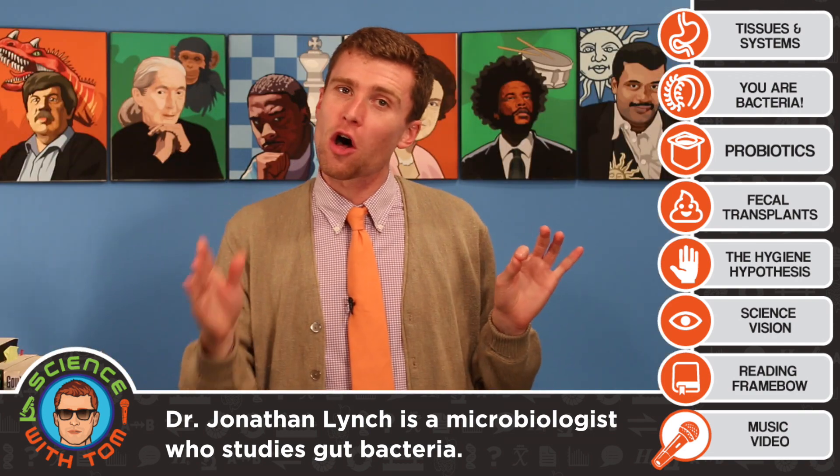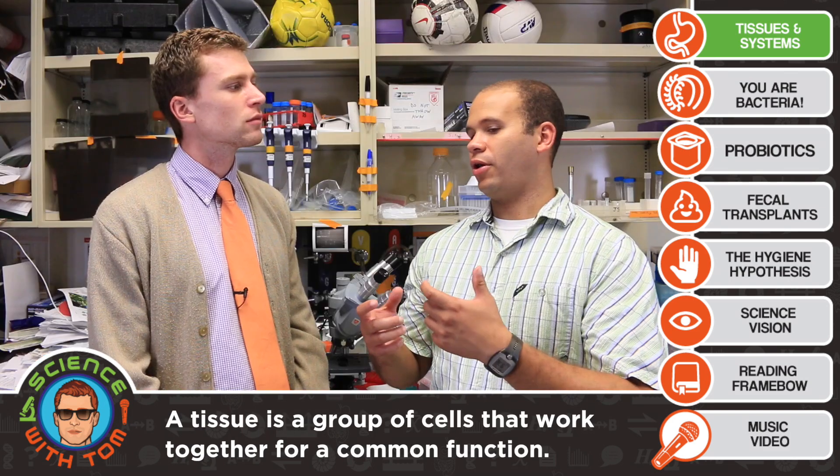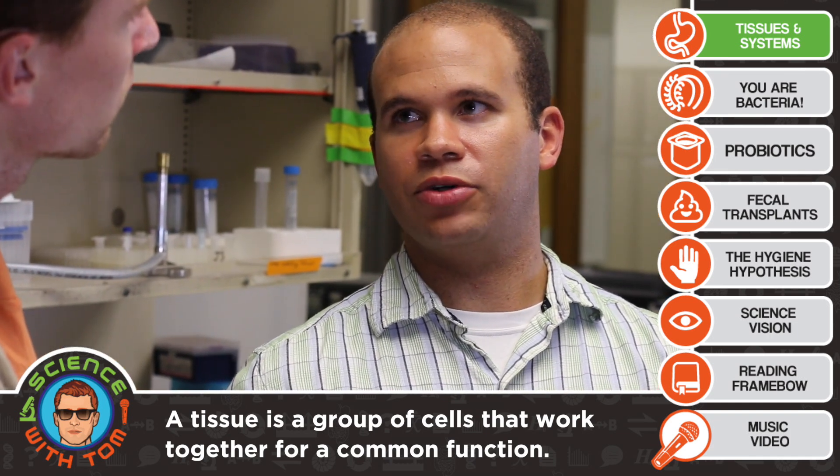It all starts with a little thing we like to call tissues. So can you explain to me what a tissue is? Basically, a tissue is a group of cells that are pretty closely related, so they act kind of similarly. They work together and do something a little more complicated than each of the individual cells can do.